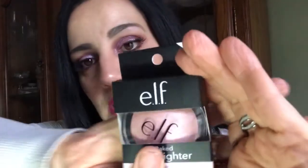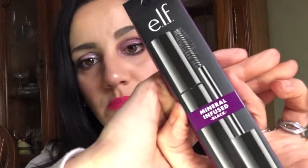The ELF freebies were three date night products: their Baked Highlighter in Pink Diamonds — I might already have this one, so it'll go in a giveaway, which is coming up very soon on my channel; the ELF Day to Night Lipstick Duo in what looks like a rose pink and a magenta pink; and a Mineral Infused Black Mascara, which will probably also go in the giveaway.